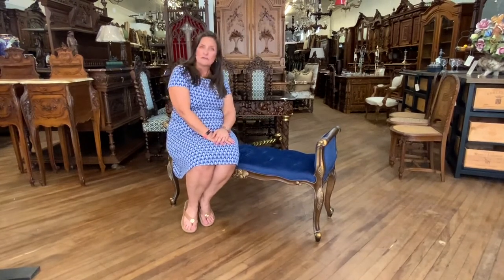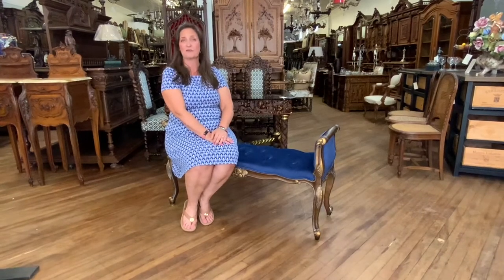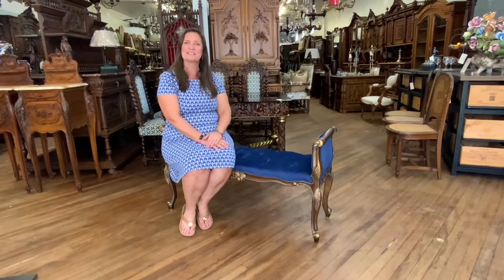If I can answer any questions about this bench, please feel free to give me a call at 803-276-4001. Remember, EuroLuxHome includes free shipping within the continental U.S. and some places in Canada. Let me know your thoughts in the comments below.